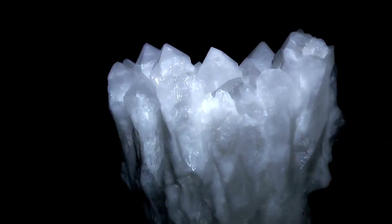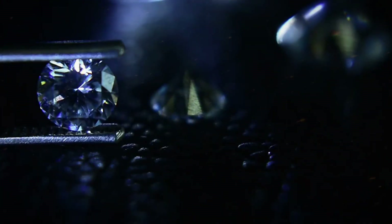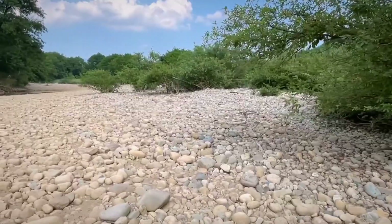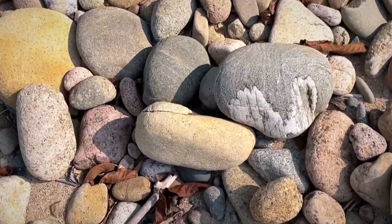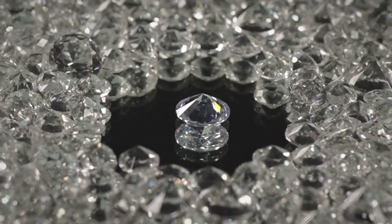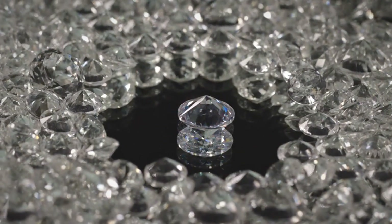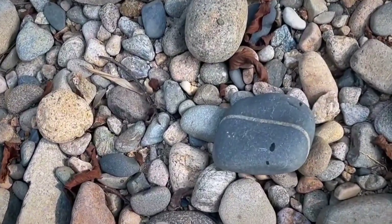Under direct sunlight or strong LED, common rocks like quartz and feldspar reflect light diffusely — almost milky, with a soft glow that follows the curve of the stone. Diamond and sapphire candidates, by contrast, reflect light in localized flashes: brief, angle-specific gleams, not a general shine. It's most noticeable when slowly rotating the stone — flashes appear, vanish, and reappear from different faces or edges. This is due to their internal crystal structure and refractive index: about 2.42 for diamond, and around 1.76 to 1.77 for sapphire. Quartz sits far lower, around 1.54, and it shows.